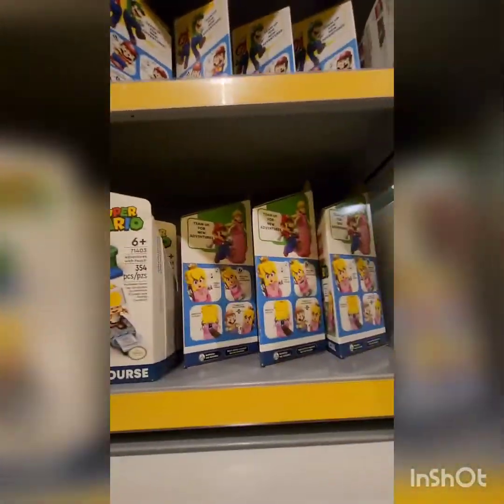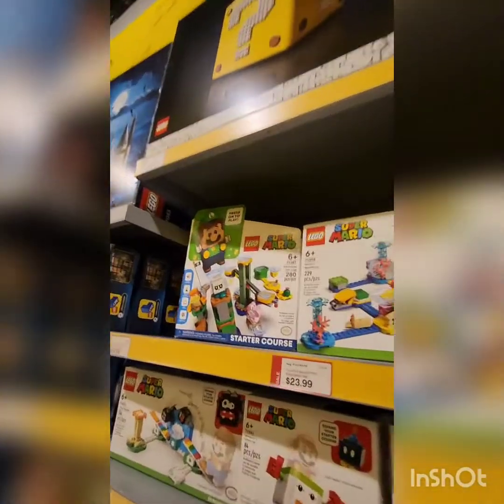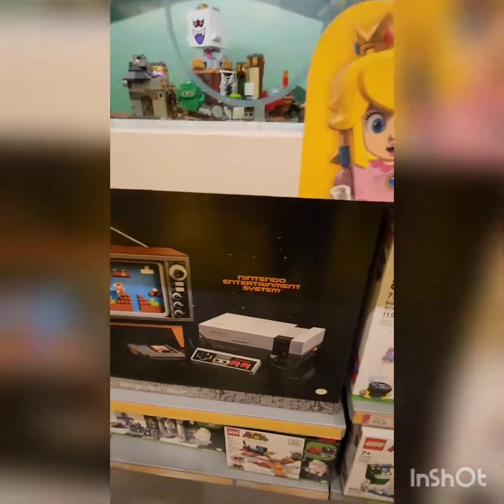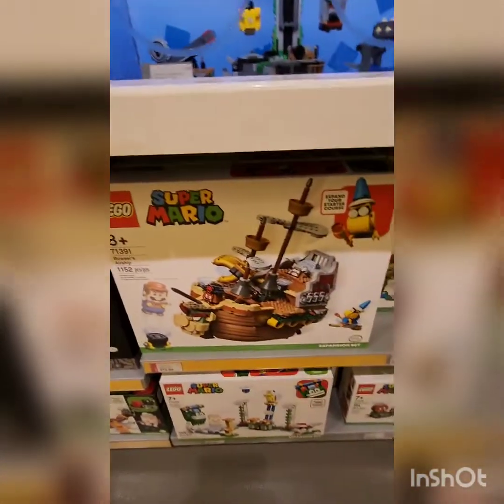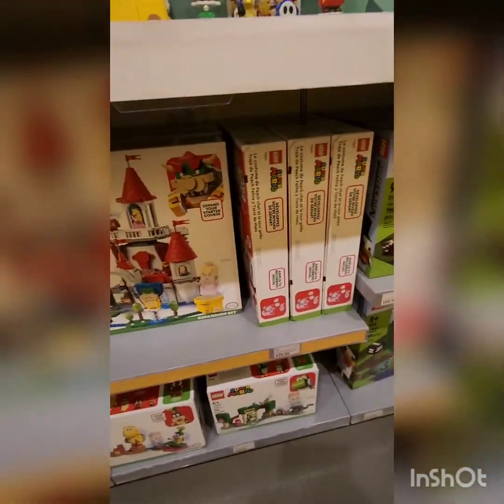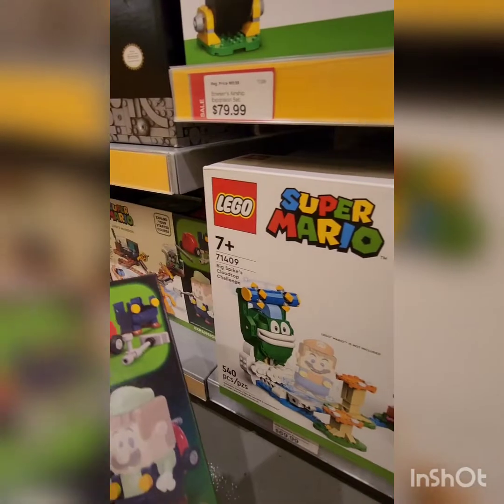They have a Mario Starter Course, Peach Starter Course, and Luigi Starter Course. The NES set, the Airship, the Big Bad Island set, Peach's Castle — they have four of them. Then there's Yoshi's Gift House and Big Spike's Cloud Top Challenge.